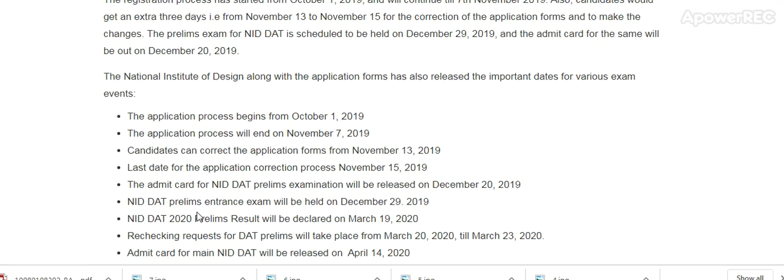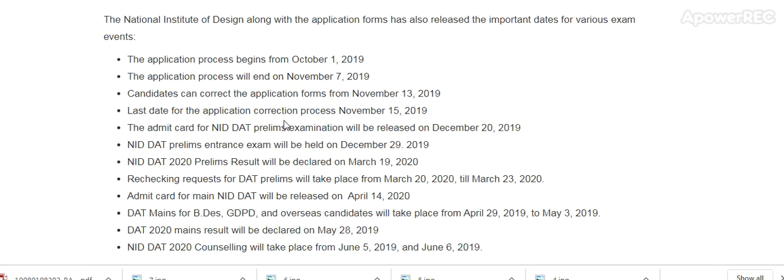To summarize the schedule: application begins 1st October, application ends 7th November, application correction window 13th November to 15th November, admit card release date 20th December, NID DAT prelim exam 29th December. The NID DAT prelim result will be declared on 19th March.